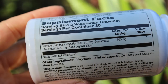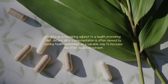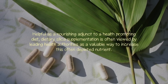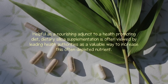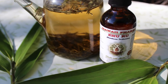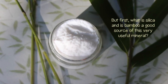Bamboo is frequently considered to be one of the highest plant-based sources of the trace mineral silica, making it a nourishing adjunct to a health-promoting diet. Dietary silica supplementation is often viewed by leading health authorities as a valuable way to increase this often-depleted nutrient. In this video we will discuss bamboo and its modern-day preparations in addition to its traditional uses as an herbal substance — but first, what is silica, and is bamboo a good source of this very useful mineral?